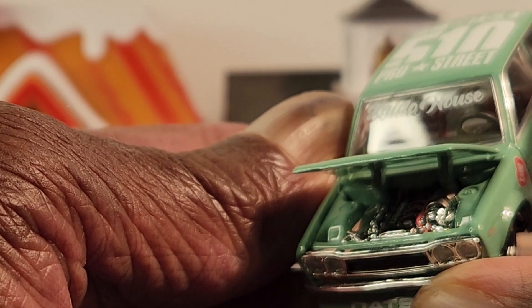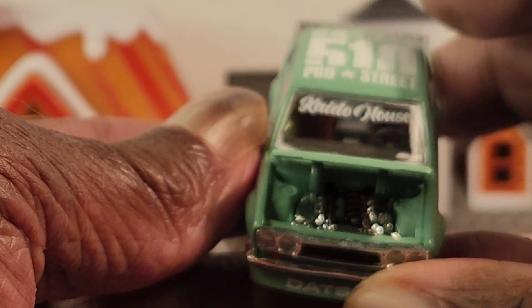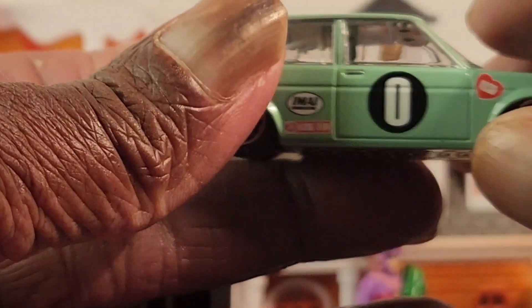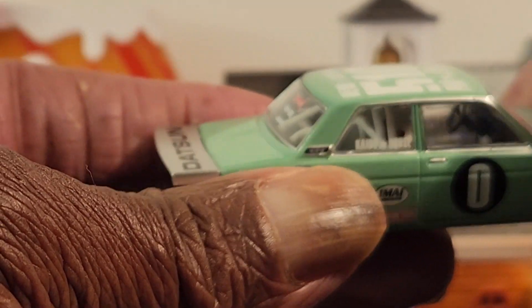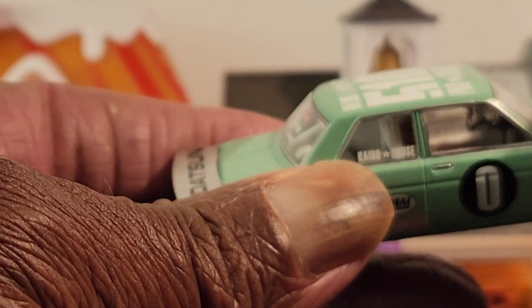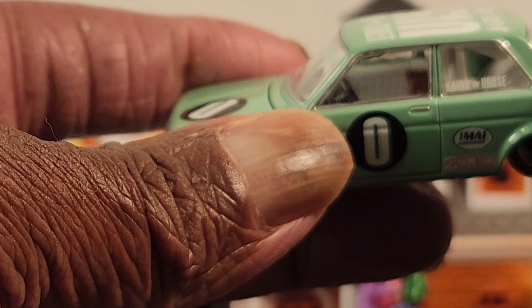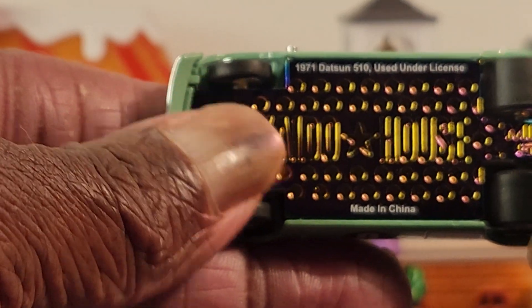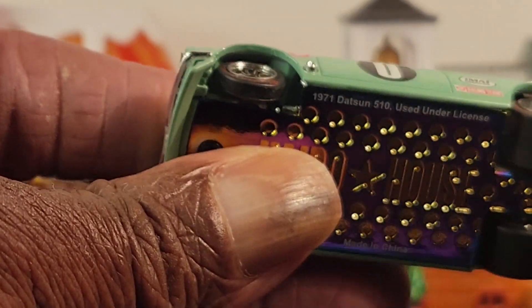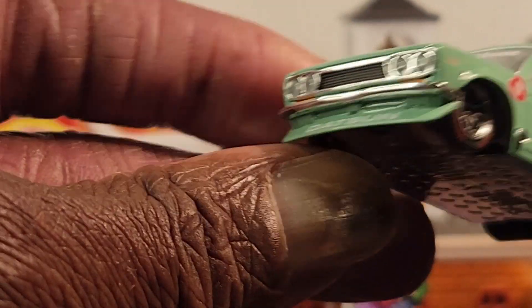They got the engine compartment. White interior — got a whole lot on the dashboard. Roll bar. And on this side I got the seats in red. The famous purple base. Real riders as always. That is pretty awesome.